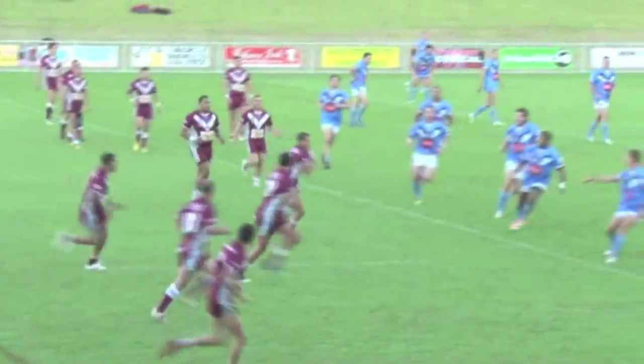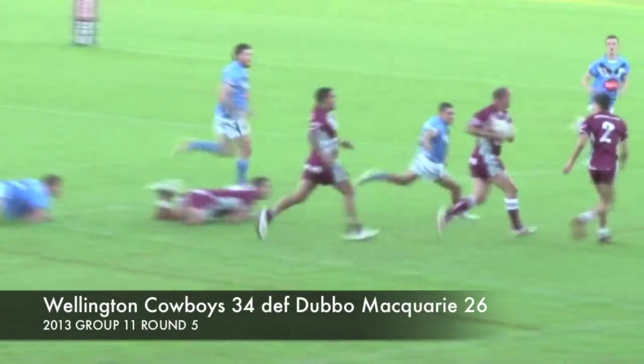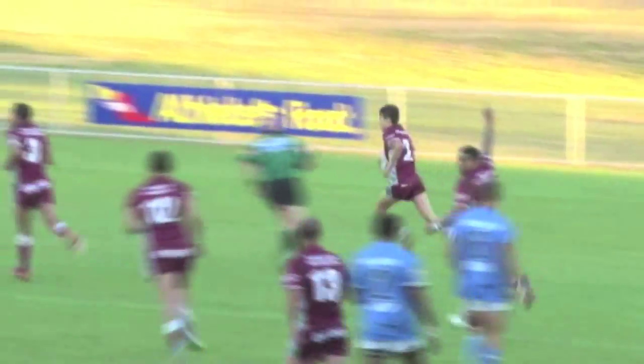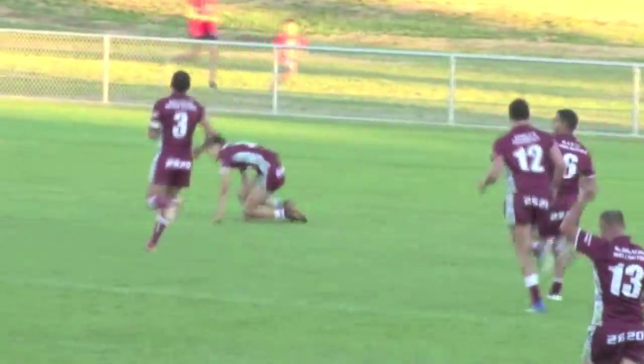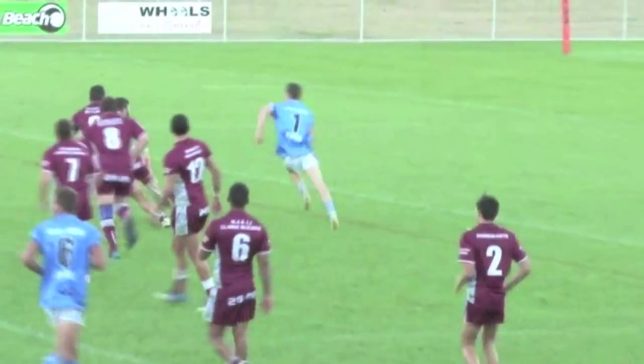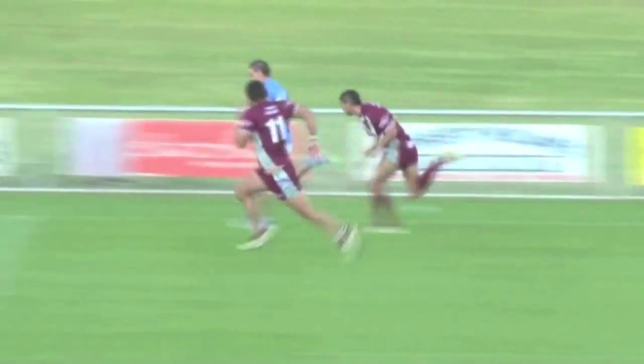Under lights at Dubbo's Apex Oval, fans certainly got their money's worth. Attacking flare was the flavour of the night, and a slick shift through the hands saw Wellington Cowboys land the first blow. From a kick return, Raider Mason Williams exploited some open pasture, then Ethan Ryan did the rest.